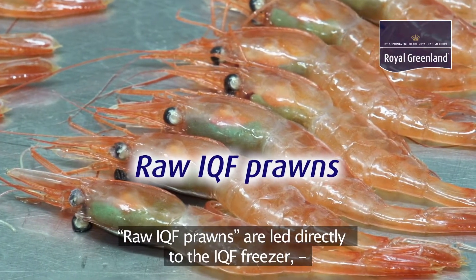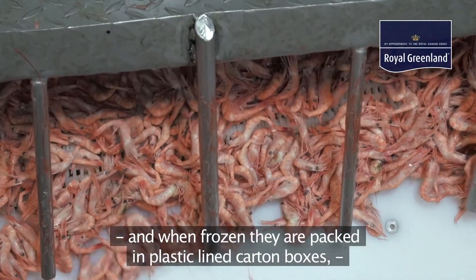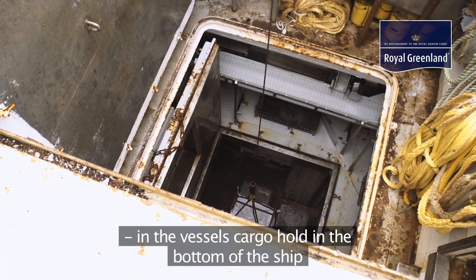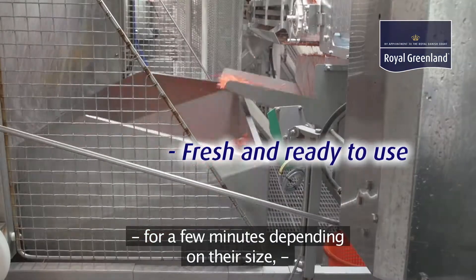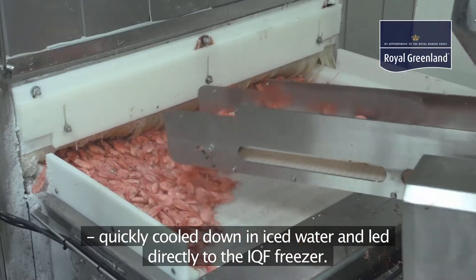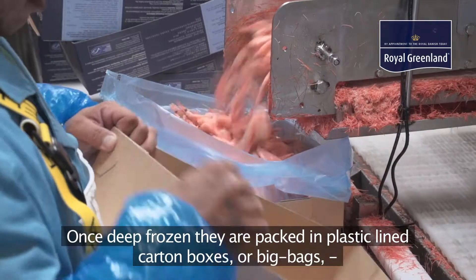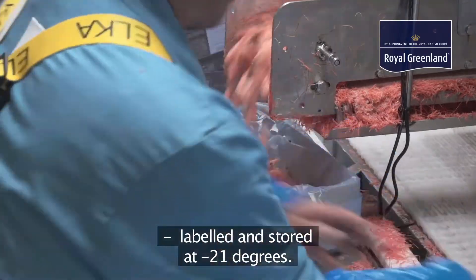Raw IQF prawns are led directly to the IQF freezer, and when frozen they are packed in plastic lined carton boxes or big bags, labelled and stored at minus twenty-one degrees Celsius in the ship. Sea-cooked IQF prawns are cooked to perfection in seawater for a few minutes depending on their size, quickly cooled down in iced water, and led directly to the IQF freezer. Once deep frozen they are packed in plastic lined carton boxes or big bags, labelled and stored at minus twenty-one degrees.